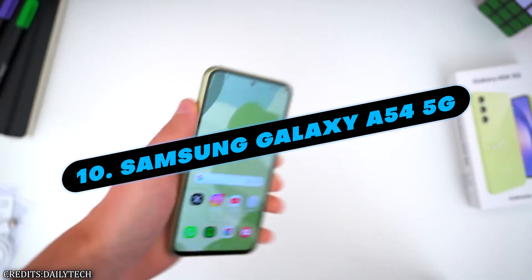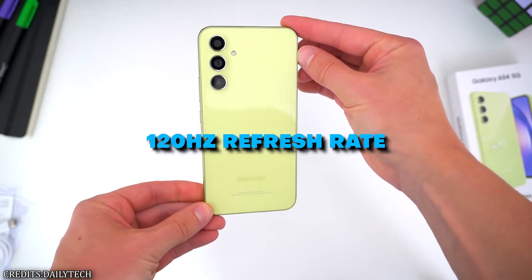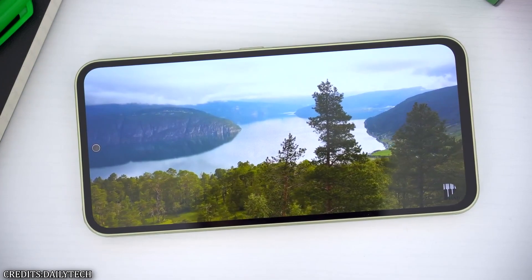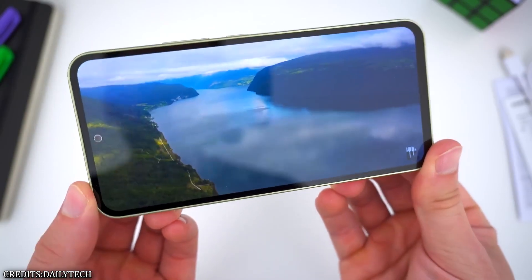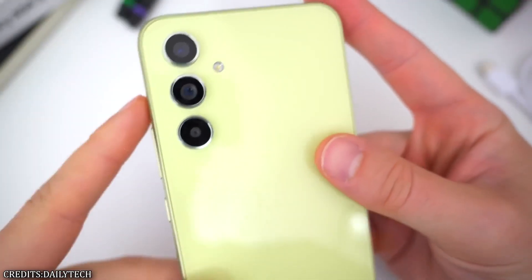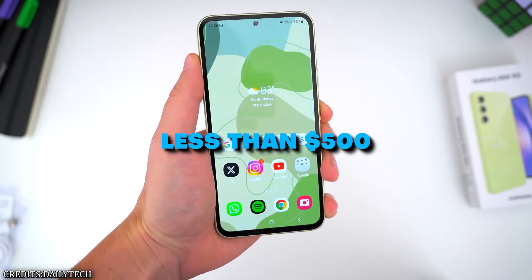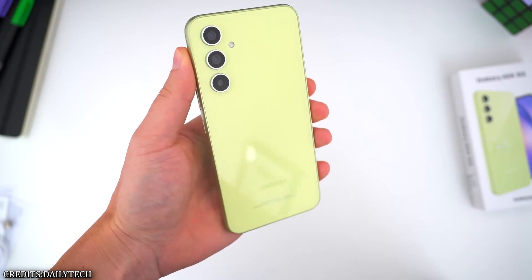Number 10: Samsung Galaxy A54 5G. The dazzling 6.4-inch Super AMOLED display and silky 120Hz refresh rate of the A53 are carried over to the Galaxy A54, making for an equally satisfying experience. It has a powerful 5000mAh battery that can last for two days without being charged. The Samsung Exynos 1380 isn't the most powerful processor, but is adequate for typical use. The new design has a glassed back but no wireless charging capabilities. However, for less than $500, you can get a sturdy and dependable midrange Android phone with Samsung's assurance of four years of updates.